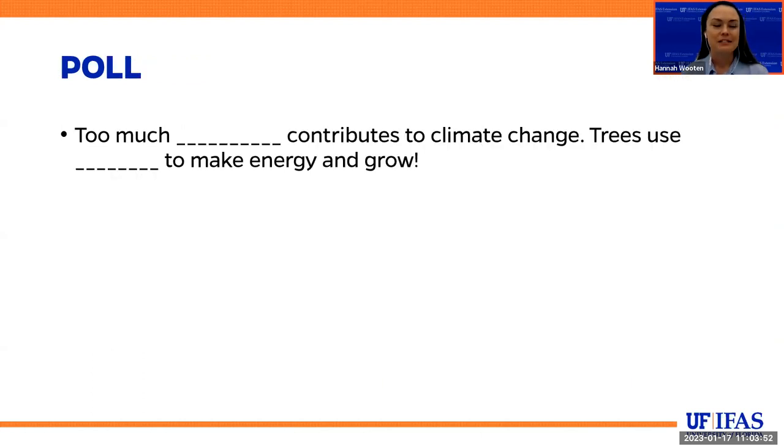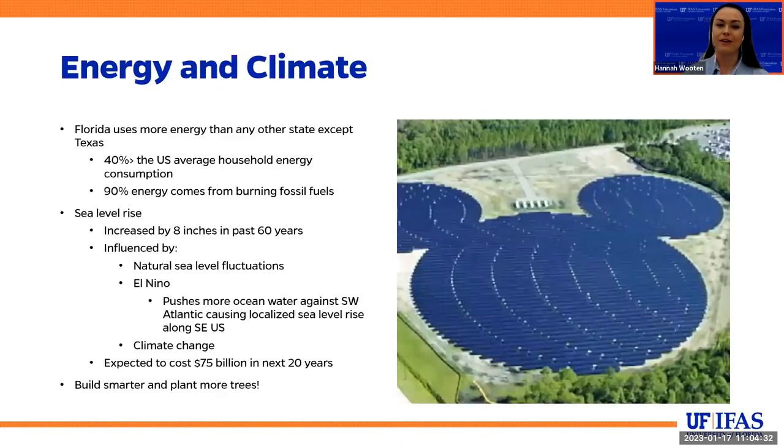Let's start getting us thinking about shade. Too much of what contributes to climate change? Trees use blank to make energy and grow — it's carbon dioxide. Too much carbon dioxide contributes to climate change, and trees use carbon dioxide to make energy and grow. So I just want to get us started recognizing that we have some real climate challenges, but we also have some real climate solutions, and trees are one of them.